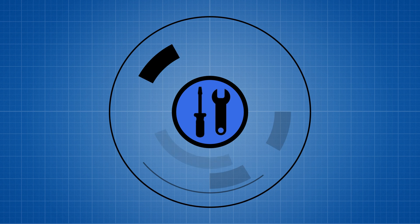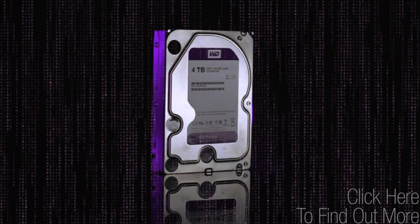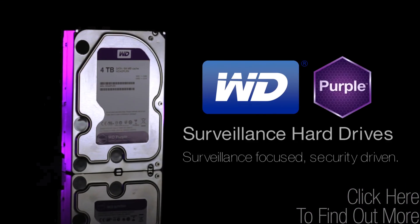Alright, what are we doing? Netlink Daily! WD Purple Storage offers all-frame technology built for always-on HD surveillance security systems.